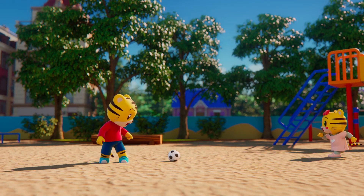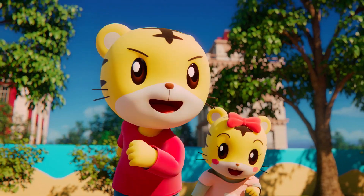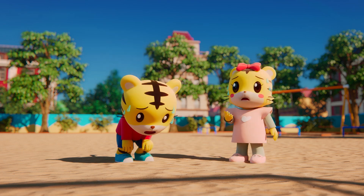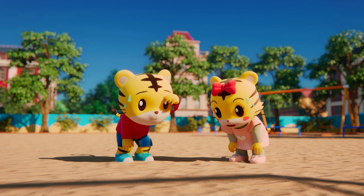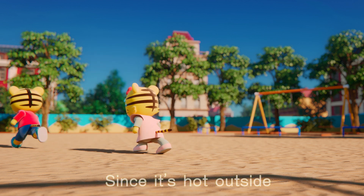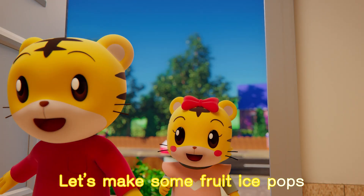It's really hot today. Do you know what would help cool us down? Well, let me tell you. Since it's hot outside, let's make some fruit ice pops.